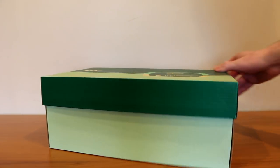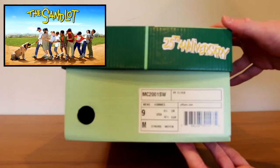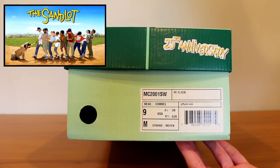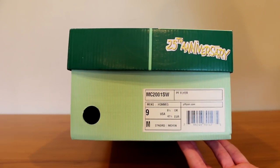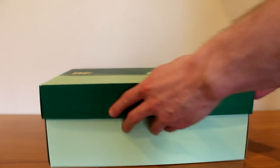If you haven't gotten it by now, PF Flyers is from the movie Sandlot. On the box you see '25th anniversary' in the Sandlot font, MC 2001 SW is the type of shoe, PF Flyers size 9, which is my size in runners, and it's a men's shoe of course. And let's see what we've got.